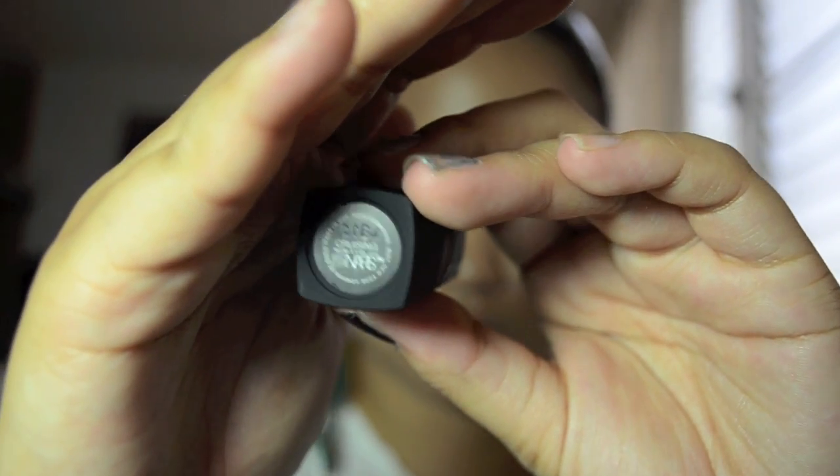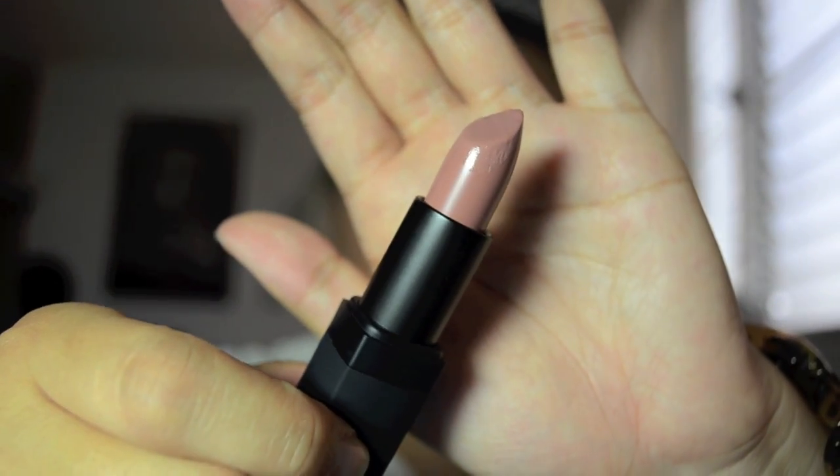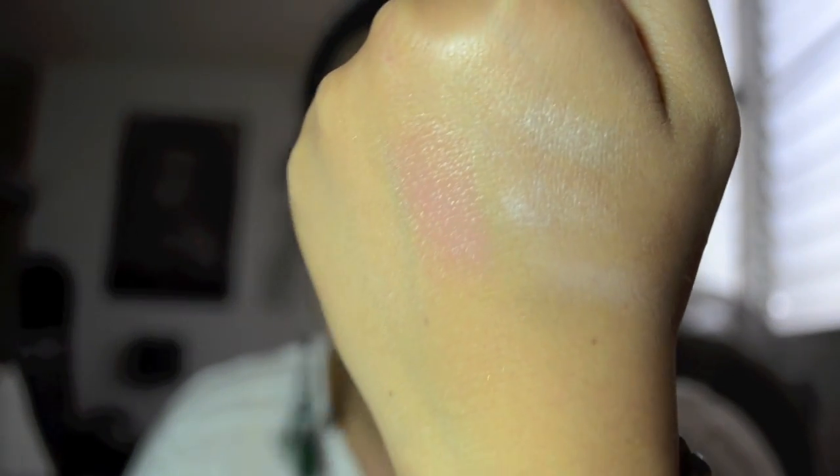I was telling her that I was afraid of NARS Turkish Delight because it's kind of milky — it's a milky pink and it's nice, but on me I thought it might look really milky on my skin tone. She told me that one of her most favorite combinations is NARS lipstick in Cruising. It's a really, really nice nude color. These lipsticks are so good because they're so creamy, and I love that snap when you close it. I'll give you guys a little swatch — it's really creamy, really moisturizing, doesn't tug on your lips at all.